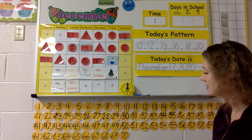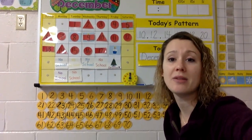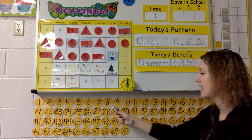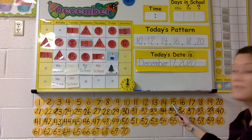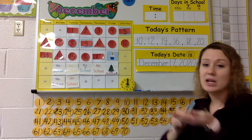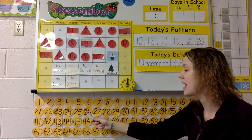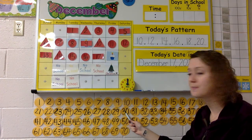My loves, what number comes after 70? Count with me. Ready, set, go! 1, 2, 3, 4, 5, 6, 7, 8, 9, 10, 11, 12, 13, 14, 15, 16, 17, 18, 19, 20, 21, 22, 23, 24, 25, 26, 27, 28, 29, 30.